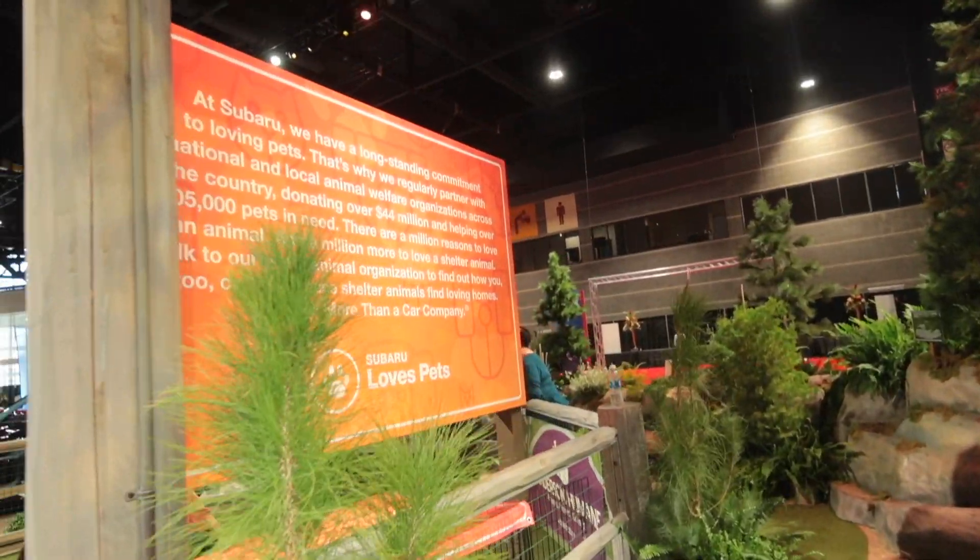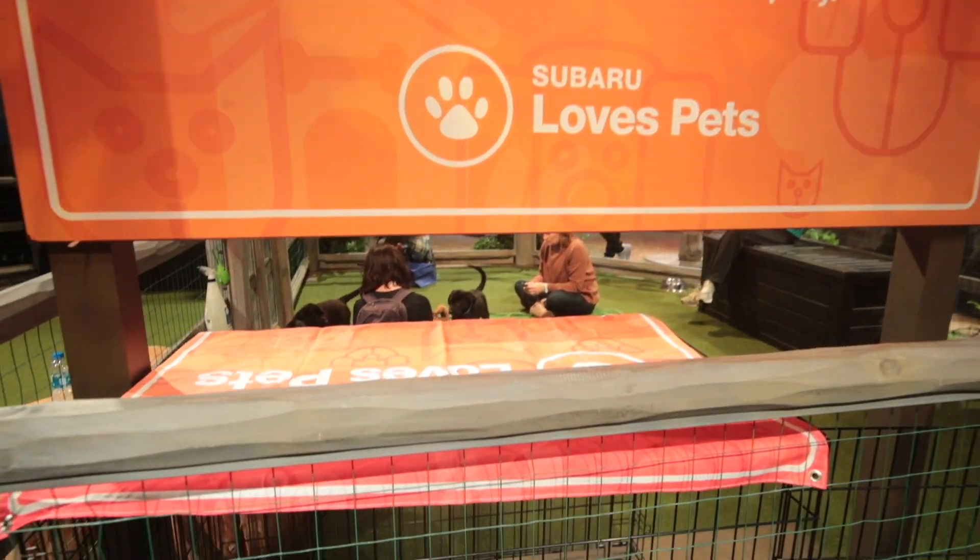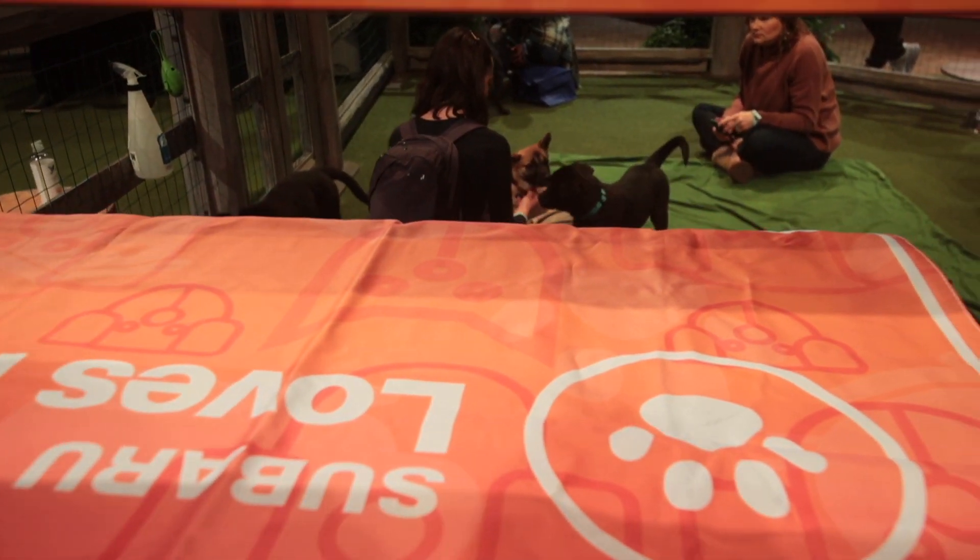Or if you don't want a car, you can always get a puppy.